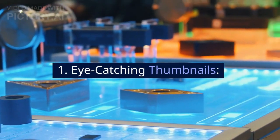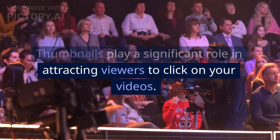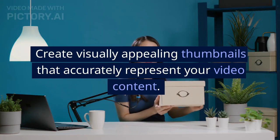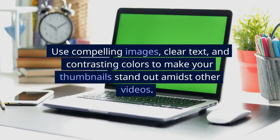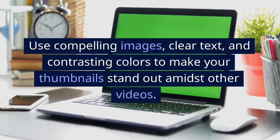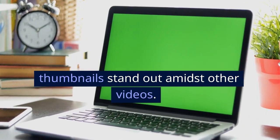Eye-catching thumbnails. Thumbnails play a significant role in attracting viewers to click on your videos. Create visually appealing thumbnails that accurately represent your video content. Use compelling images, clear text, and contrasting colors to make your thumbnails stand out amidst other videos.